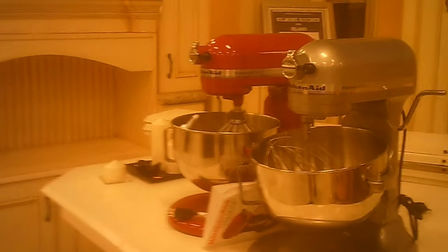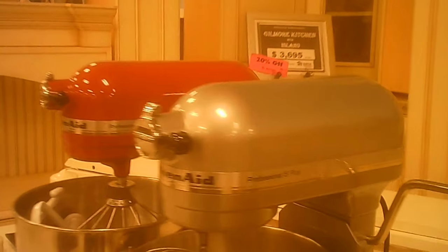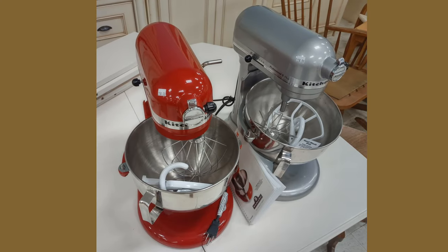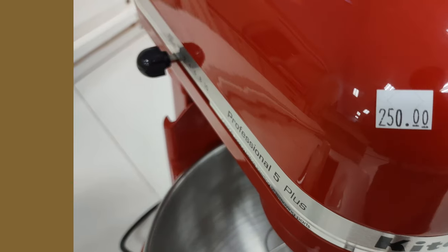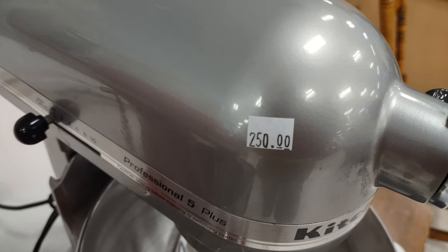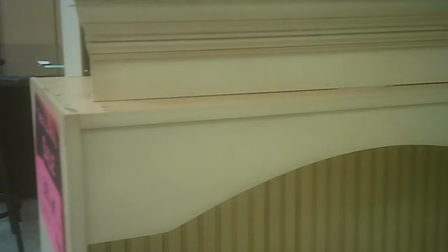They have, as many of the ReStores do, complete kitchens. They also had these two professional level — or labeled as professional — KitchenAid mixers. The price was pretty good for what they are; they appear to be new. Compared to normal retail price, that was a deal.